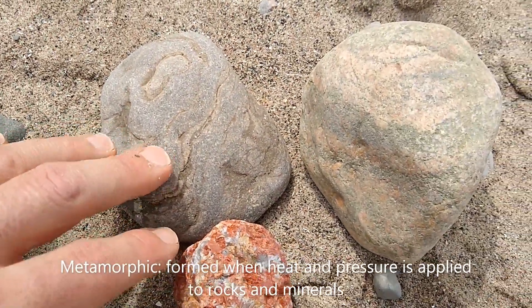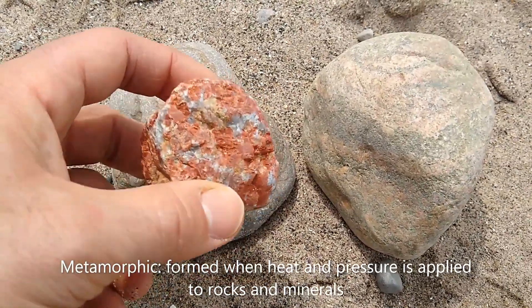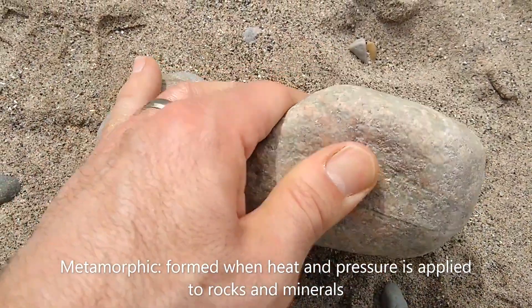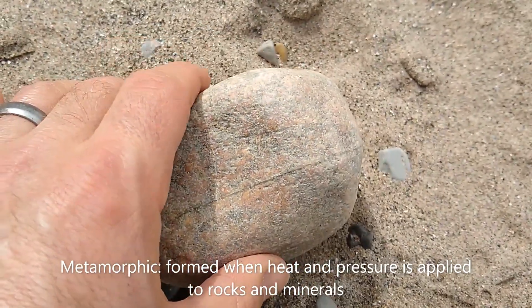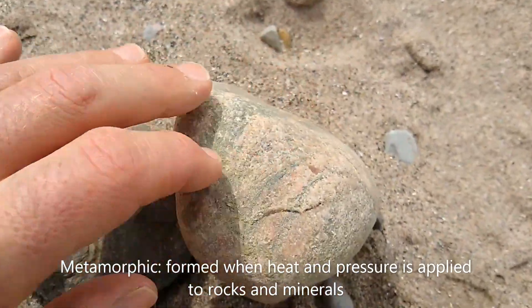And then over here we've got the metamorphic rocks. These are rocks that are changed from heat and pressure. They usually look like somebody took a couple different colors of Play-Doh and smooshed them together. Or they can look like this mambo-jambo here — it's got a couple different layers, but the layers you see are not uniform like a sedimentary rock, so they're kind of smooshed a little different.